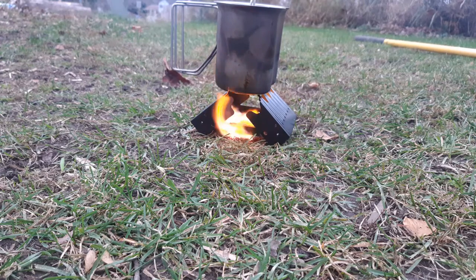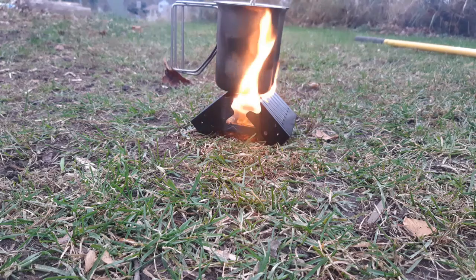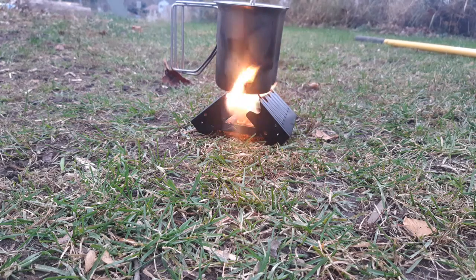I don't know how alcohol stoves hold up compared to hexamine tablet stoves — I haven't really compared the two. I've thought about it, and maybe in a future video I will. I'd probably have to pick one up from somewhere, most likely Amazon.